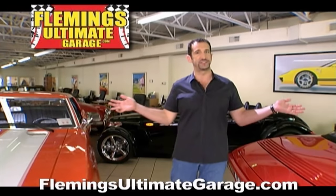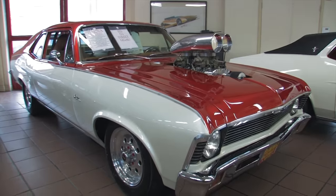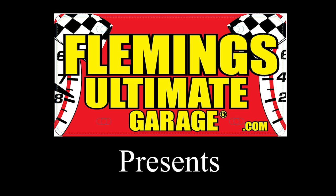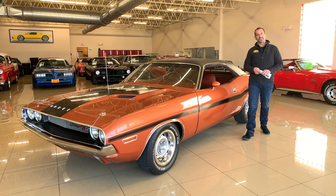Hi, I'm Tony Fleming, and this is Fleming's Ultimate Garage. Thanks for joining us on today's video.